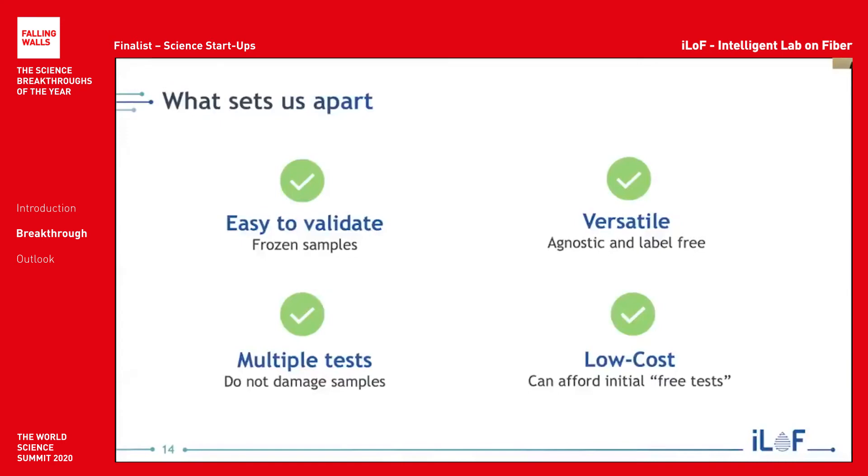This is what sets us apart. We're very easy to validate, currently using frozen samples, very low cost, and can run multiple tests on the same sample. Very importantly, we are versatile — we're agnostic and label-free, and agnostic to any biomarkers or protocols that pharma companies might want to use.